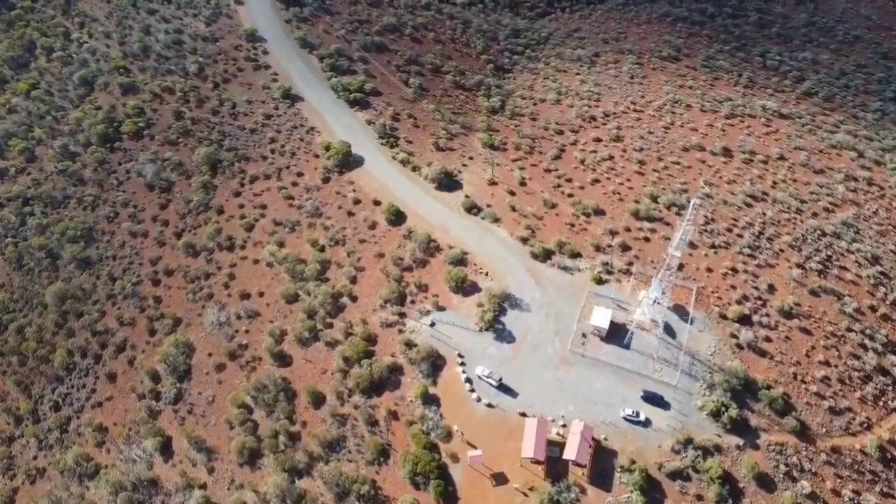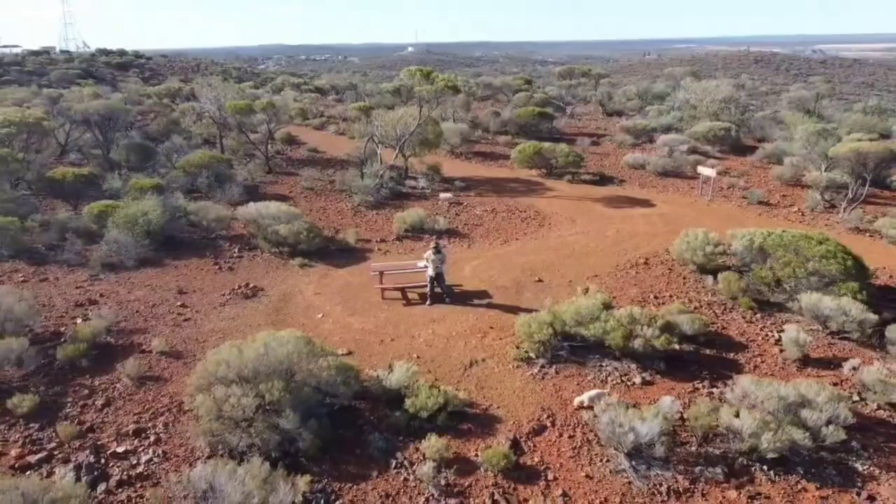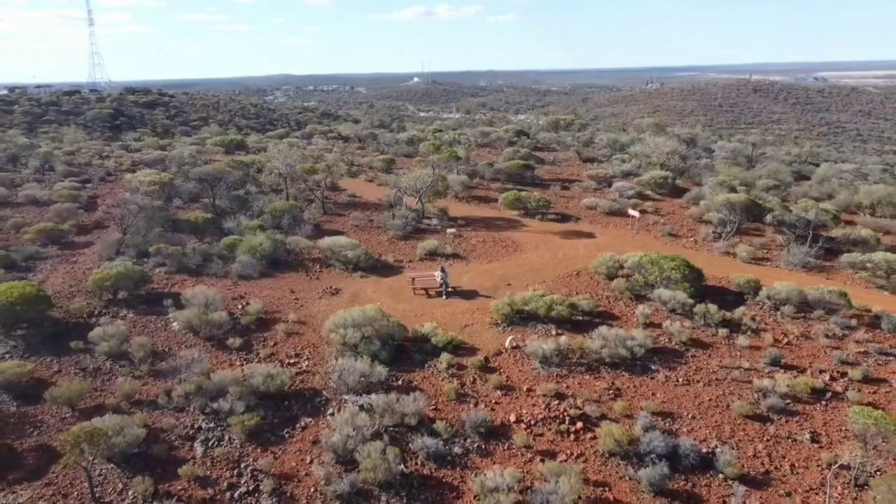Anyway, I took Zoe up there and she just loved it — she had a good run around and really enjoyed it. Luckily it wasn't too hot when I visited; we had a bit of shade and I went in the afternoon, so it was very pleasant.